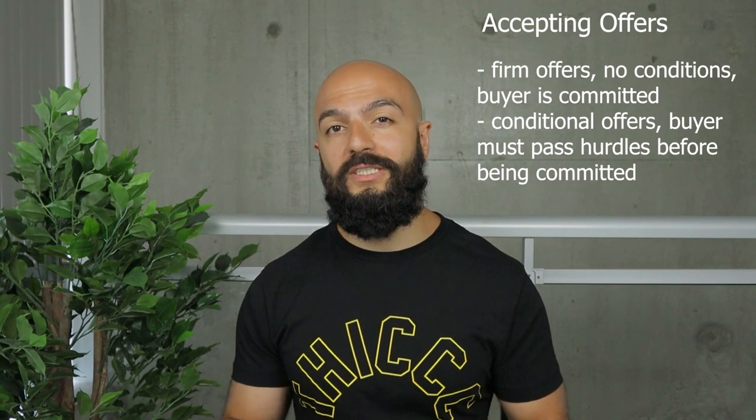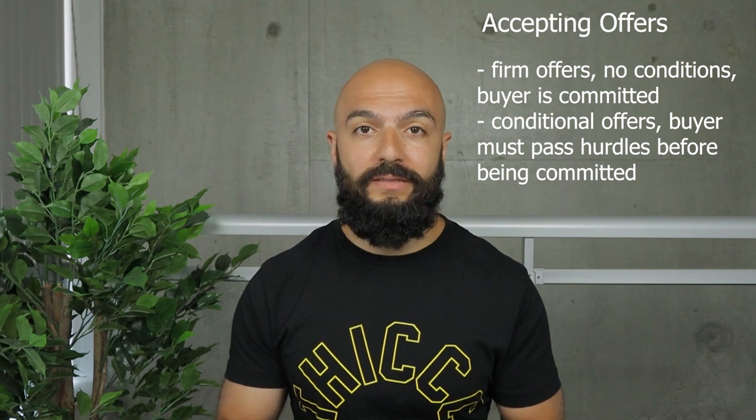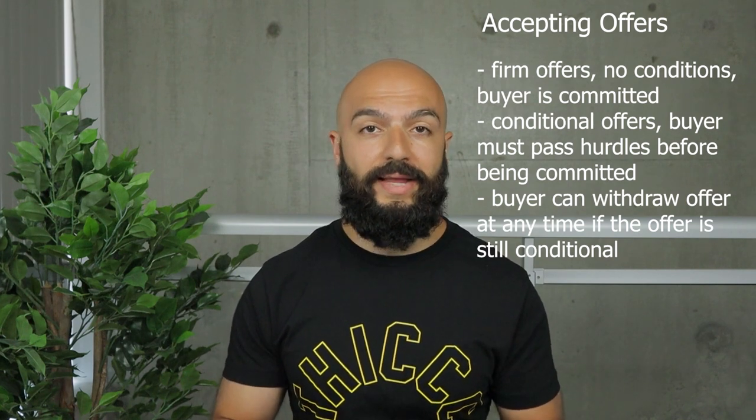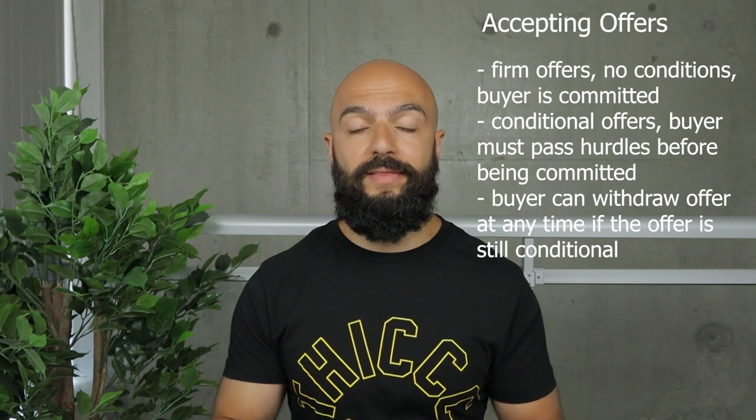Offers — this is the final step. Ideally you get a firm offer, meaning no conditions. They're good for financing and 100% committed to the purchase. If someone submits a firm offer and you accept, they can't back out of the deal without losing the deposit. The other type of offer is conditional, meaning they are buying on the condition that they get approved for financing. A lot of offers are conditional, but what sellers need to know is the buyer can back out at any moment without waiving their conditions and they don't have to give you a reason. Don't get too excited until those conditions are waived — once they are, the deal is firm and they're committed.